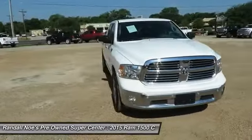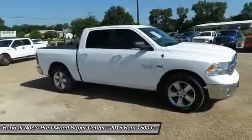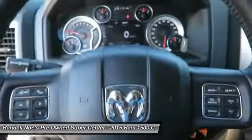The 2015 Ram 1500. When the Dodge Ram 1500 went against the Chevrolet Silverado, Ford F-150 and Toyota Tundra — all excellent trucks in their own right — the Ram took home the prize for its well-rounded strengths.